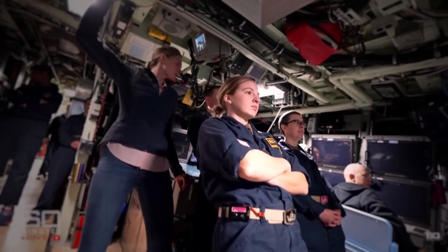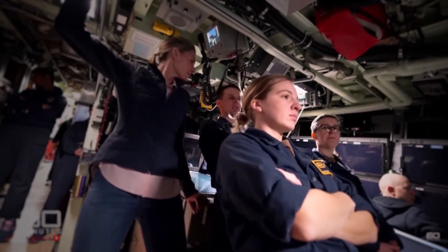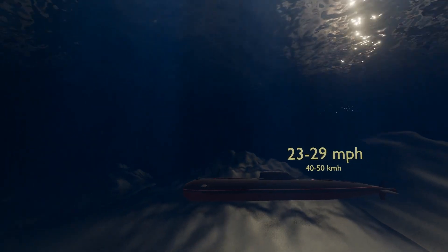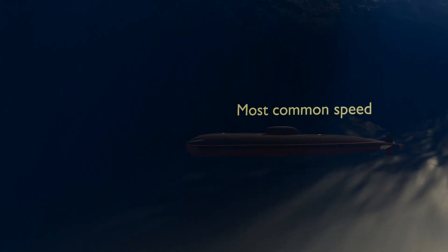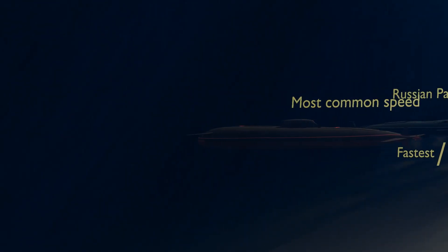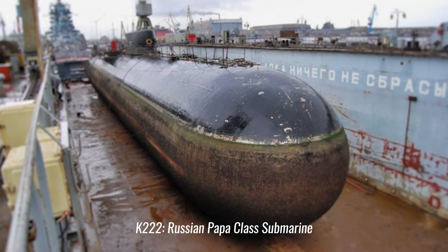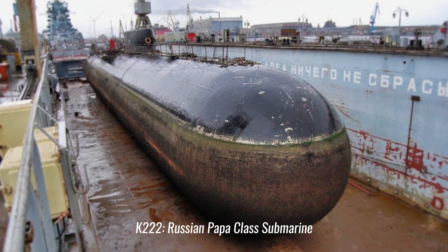The most common speed for modern military submarines is around 20 to 25 knots (23 to 29 miles per hour) when submerged — roughly the speed of a galloping horse or a city bus at a moderate pace. The fastest submarine currently in service is the Russian K-222, Papa class, which set the record with a top speed of 44.7 knots (about 51 miles per hour) during sea trials in 1971. No other submarine has surpassed this speed since.